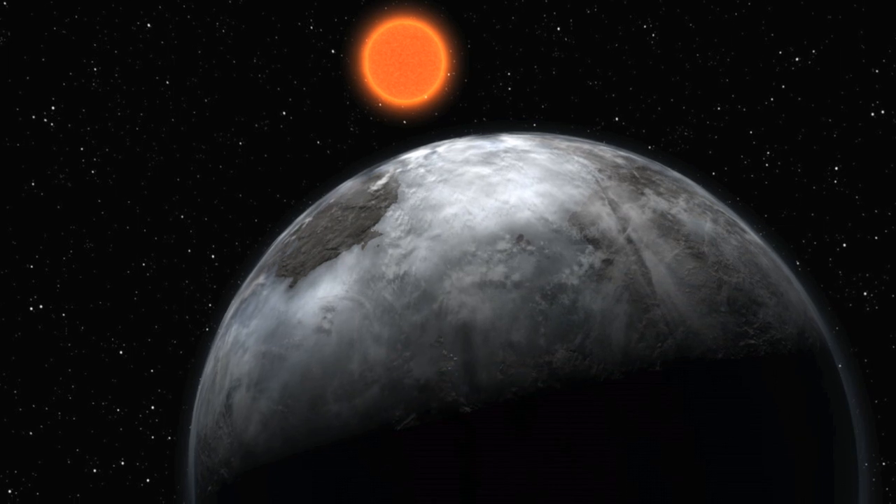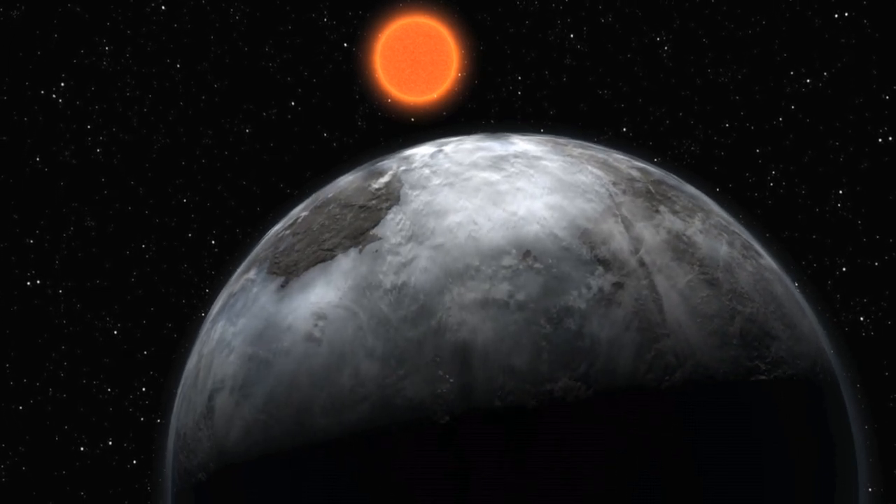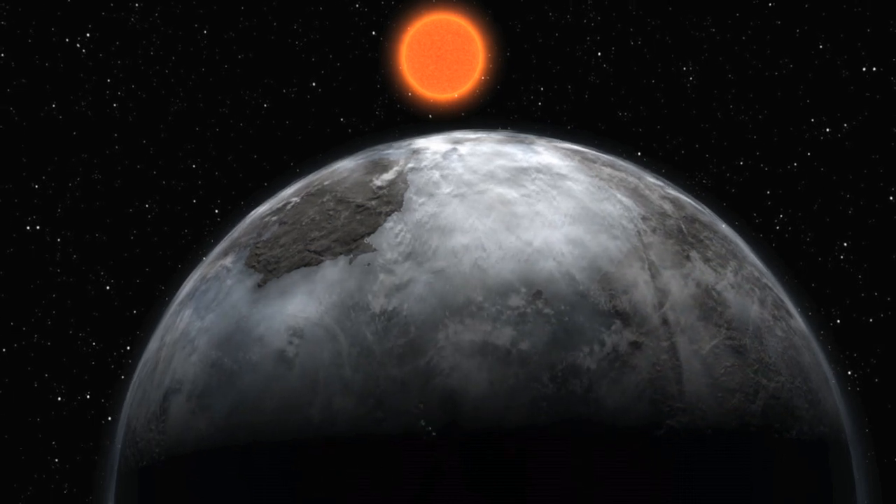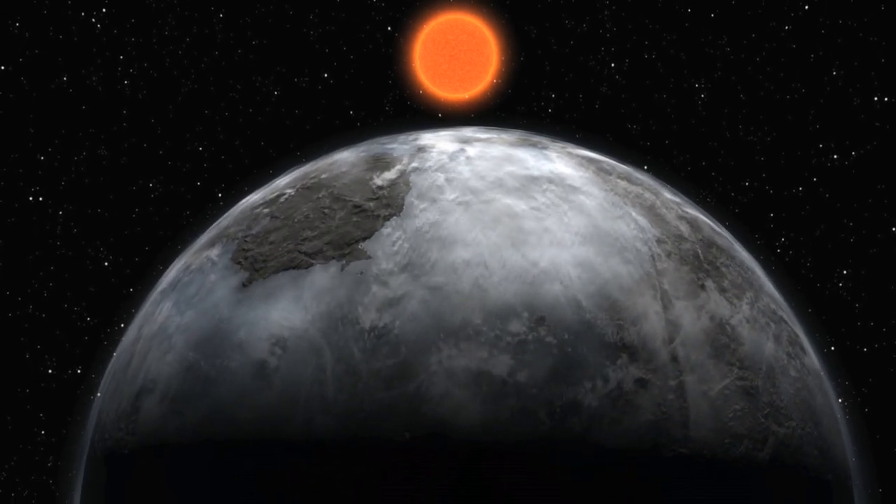Hello and welcome to the ESOcast. In this episode, we have another major exoplanet discovery coming to you from ESO's La Silla Observatory. And we're not just talking about one exoplanet — we're talking about no less than 30. It's exoplanets galore! Including these new results, data from HARPS have led to the discovery of more than 75 exoplanets in 30 different planetary systems.